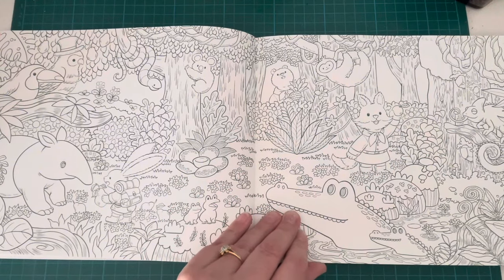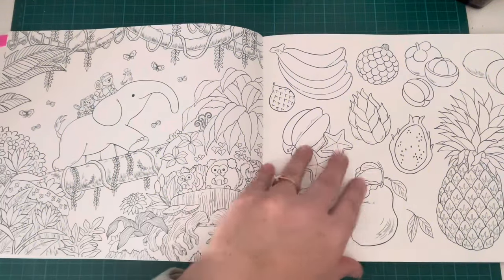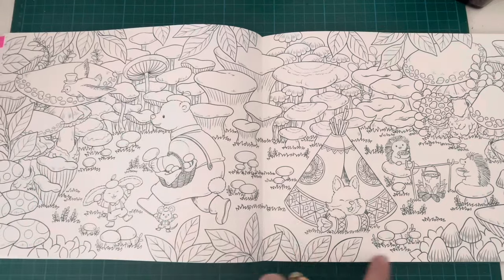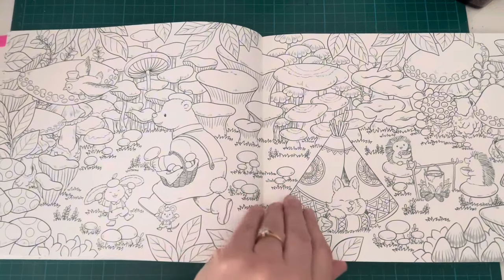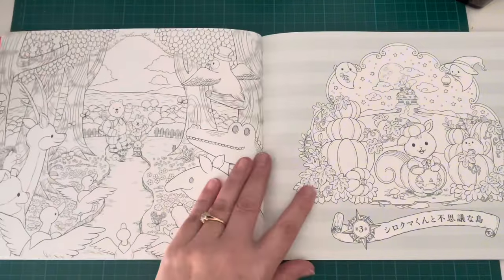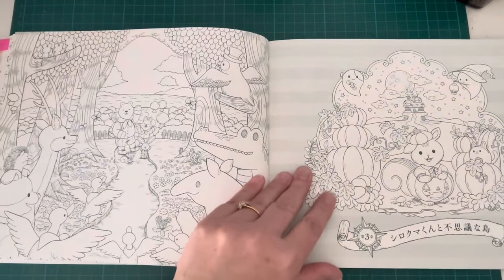All the different animals — this one's adorable. There's a fruit page, a big toadstool page. I love this little camping scene with the wigwam. Just a really lovely variety of images and pictures. Look at these colours on the toadstool page — just really beautiful.